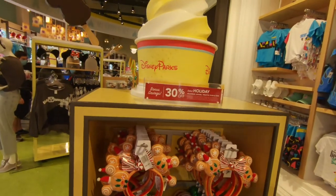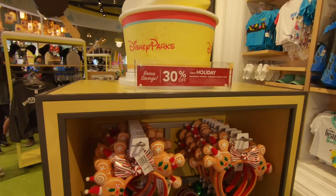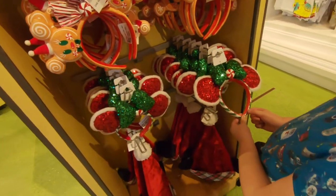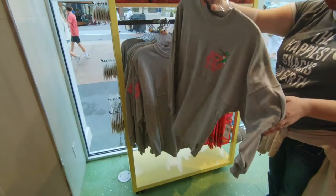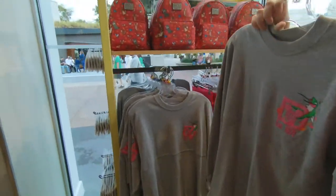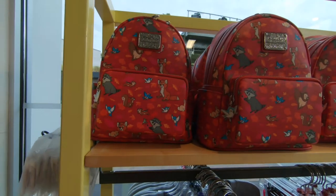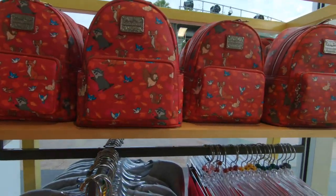It says 30% off all holiday headwear, apparel, and toys. That's a great deal. They got the holiday ears here - I love the gingerbread ones, and the sequins with the peppermint. And they have some animal merchandise: a new spirit jersey and a Loungefly pack with all the Disney animals - the Cinderella birds, Fox and the Hound, and the raccoon from Pocahontas.